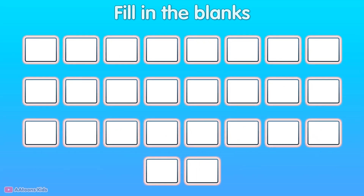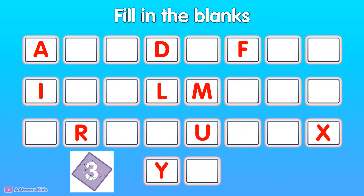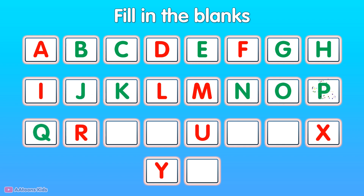Fill in the blanks. B, C, E, G, H, J, K, N, O, P, Q, S, T, E, W, Z, A.